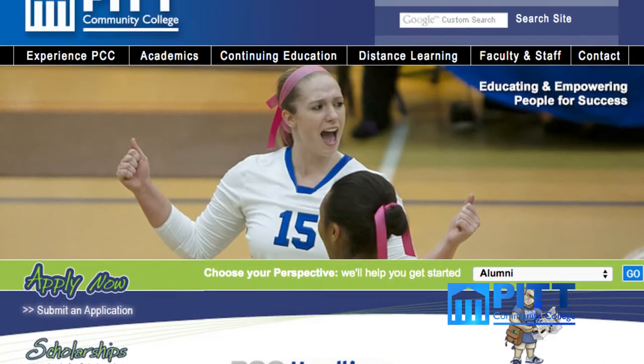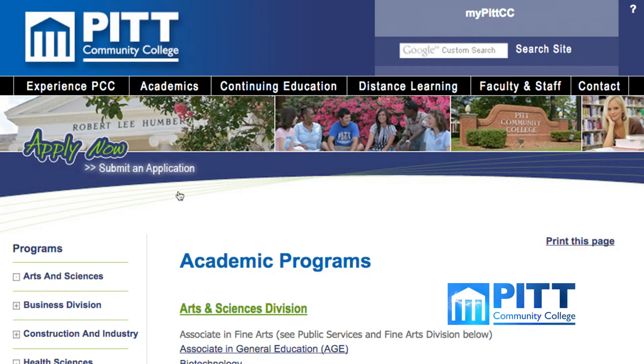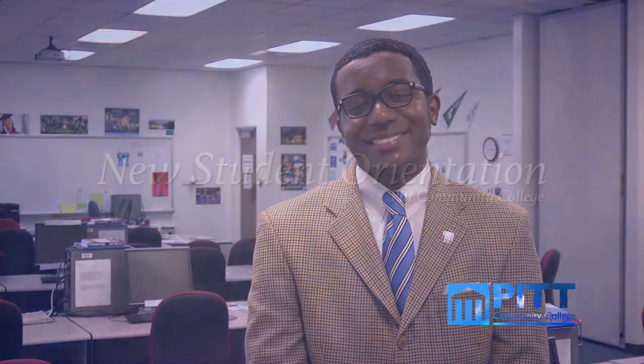Our division website has information about advising for students, which is accessible 24/7. The Pitt Community College Arts and Sciences Division has given me a great foundation for my education and career goals, and I'm sure they'll do the same for you. Welcome to Pitt Community College, and congratulations on taking an important step in furthering your educational goals.